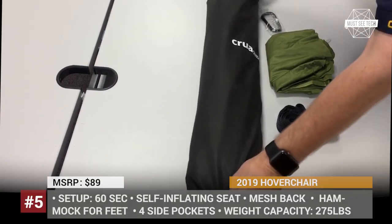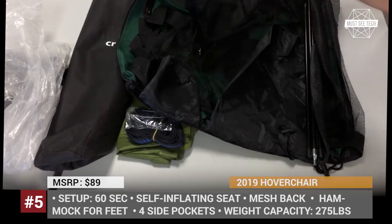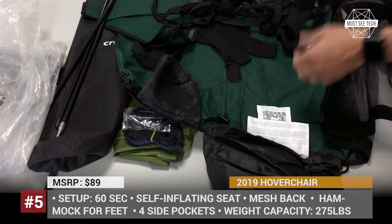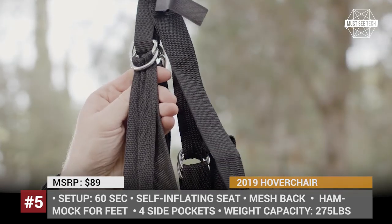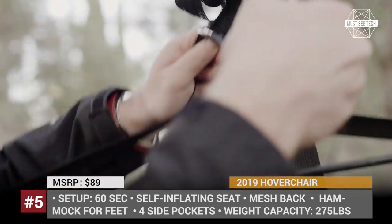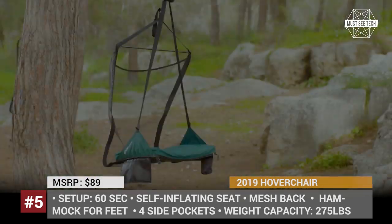Haver Chair. The Irish camping equipment manufacturer Crew Outdoors recently introduced an all-new chair type to the market. It combines the comfort of chilling in a hammock but offers the back support associated with sitting upright. The Haver chair can be hung in just 60 seconds and is durable enough for one person weighing up to 275 lbs.